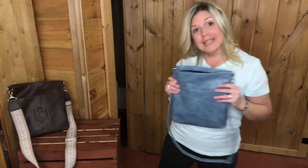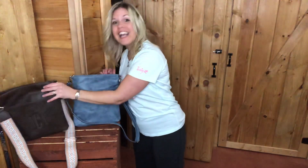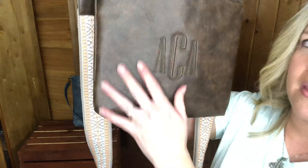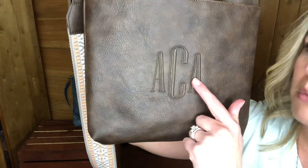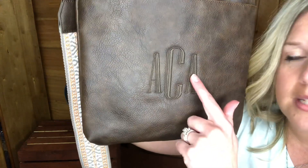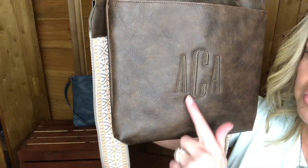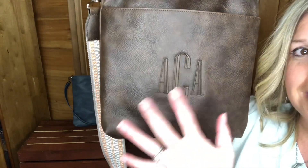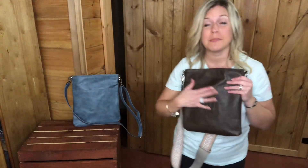This is the organizing shoulder bag in the denim, and here I have it in the chestnut print with the chestnut personalization — the old-world monogram in chestnut thread. This is called tone-on-tone personalization: chestnut thread on the chestnut print. It stands out but still blends in. I always recommend tone on tone, especially on our faux leather — it's so beautiful.